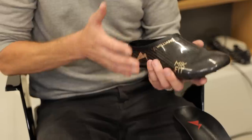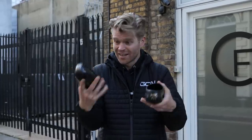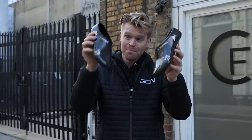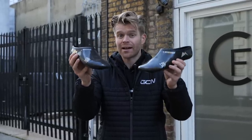These are carbon fiber, custom-made bespoke cycling shoes for pro cyclists. They weigh almost nothing and cost 3,000 pounds. I've come to London to meet the man that makes these, find out what makes them special, and how they make cyclists faster.